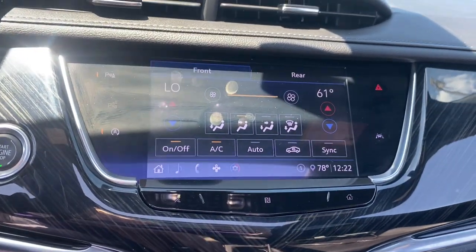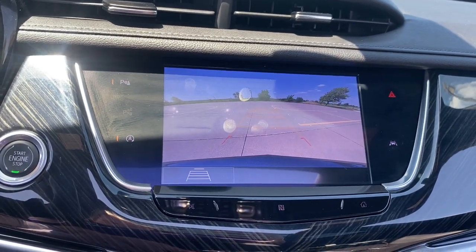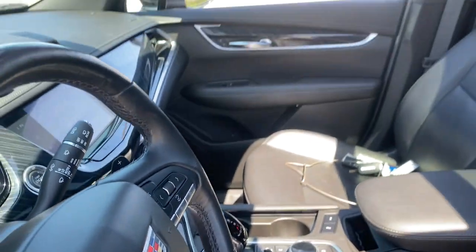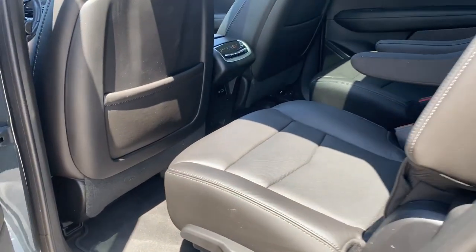The following are some of this vehicle's highlighted options: sunroof, moonroof, keyless entry, power liftgate, power passenger seat, heated front seat, third row seat, electronic stability control, dual zone AC, power driver seat, seat memory.